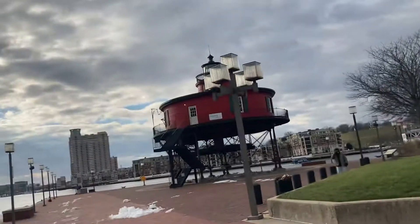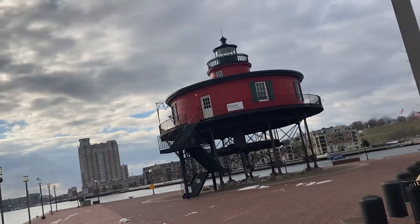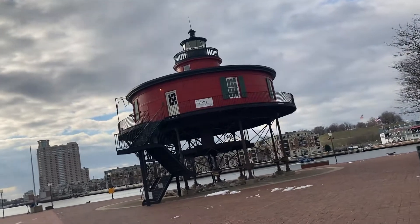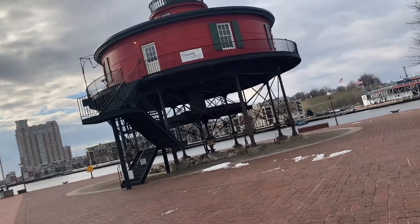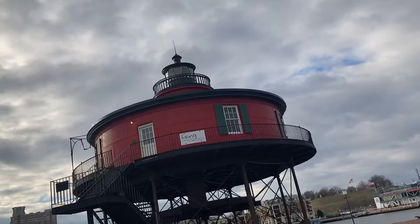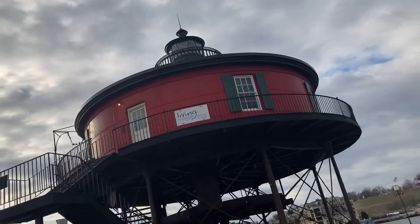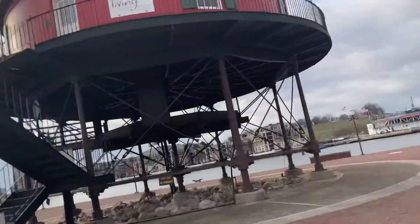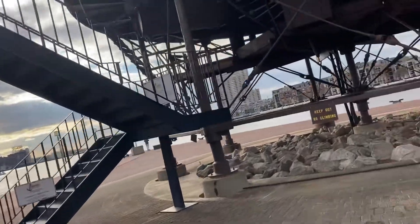So here is your Seven Foot Lighthouse. Counting the supports: one, two, three, four, five, six — it looks like you have eight feet.